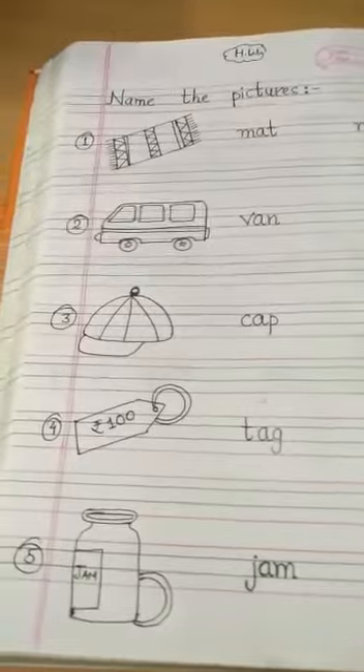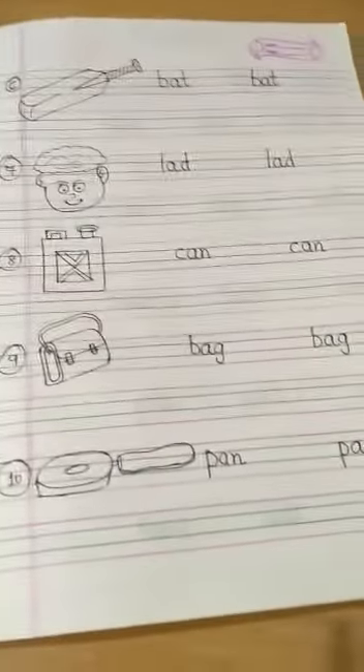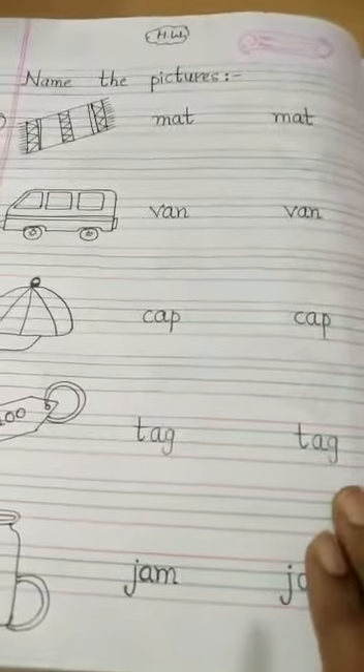In the same way, you will also draw all these 10 pictures in your copy and you will write their spellings two times.